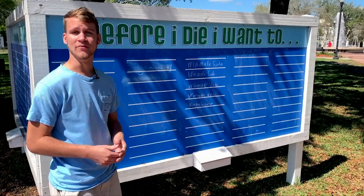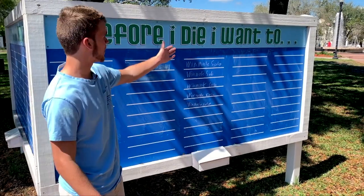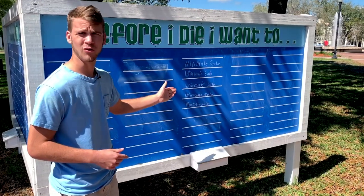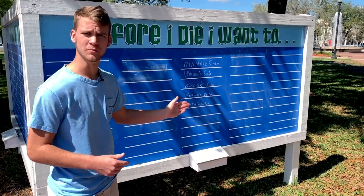This is one of my favorite things in Central Park — the Before I Die board. People write on here what they want to do before they die. Someone wrote 'windmill solo' on there five times. It's oddly specific.